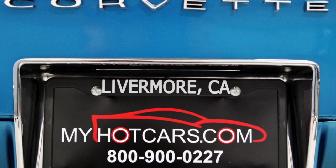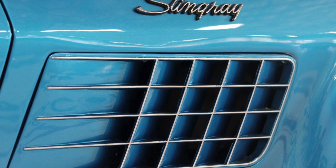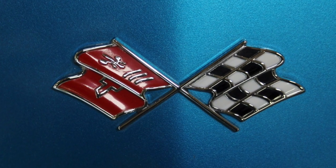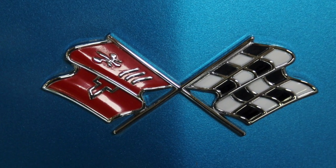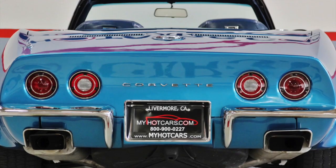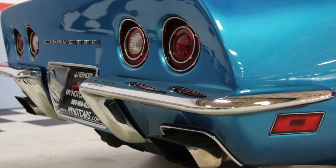My Hot Cars is a premier classic and muscle car dealer with over 27 years of helping customers from around the world to find the car of their dreams. Our experienced sales team can assist with purchasing, financing, and shipping your dream car anywhere in the U.S. or around the world.